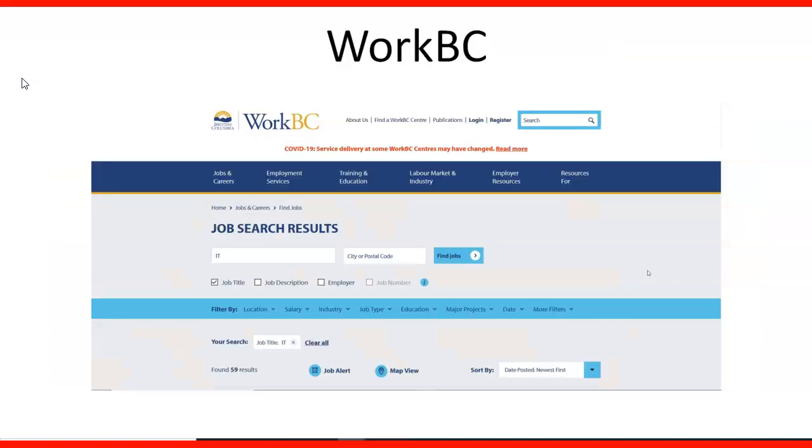Finally, a wonderful website called WorkBC where you can search for jobs, check information about your occupation, the trends, the labor market, employment services, training and education — everything you need as a foreign worker to get familiar with the market for IT professionals in BC. They also have videos on their YouTube channel and you can foresee what a position like yours normally performs in Canada. Now let's take a look at their respective websites.